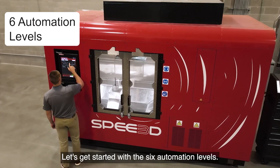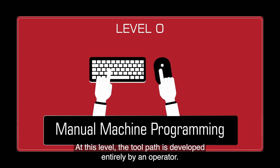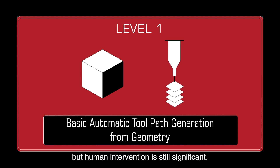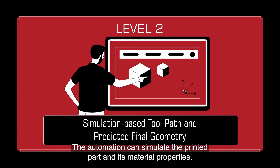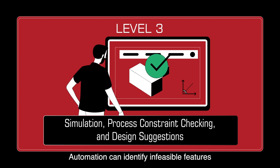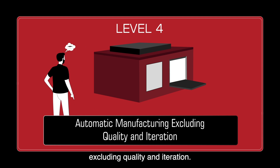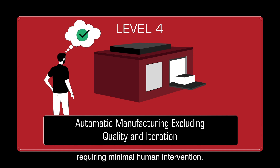Let's get started with the six automation levels. Level 0 is manual machine programming — the toolpath is developed entirely by an operator. Level 1 is basic automatic toolpath generation from geometry, where software aids in toolpath development but human intervention is still significant. Level 2 is simulation-based toolpath and predicted final geometry, where automation can simulate the printed part and its material properties. Level 3 is simulation, process constraint checking and design suggestions — automation can identify infeasible features and suggest design modifications, with human involvement needed only for validation. Level 4 is automatic manufacturing, excluding quality and iteration, where the system can automatically modify the design to achieve feasibility, requiring minimal human intervention.